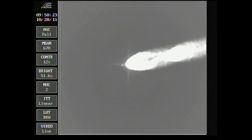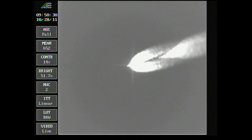Passing two minutes 22 seconds. Altitude now 31.3 nautical miles, downrange distance 30.3 nautical miles, velocity 4,202 miles per hour.